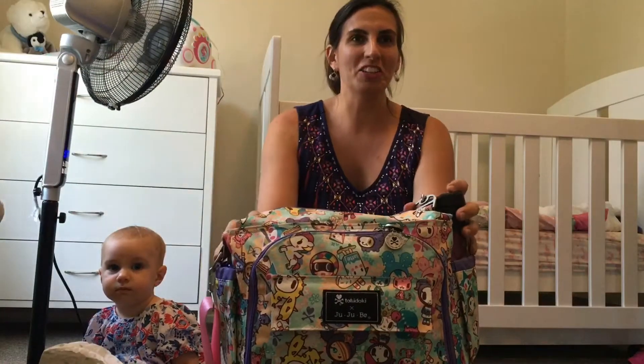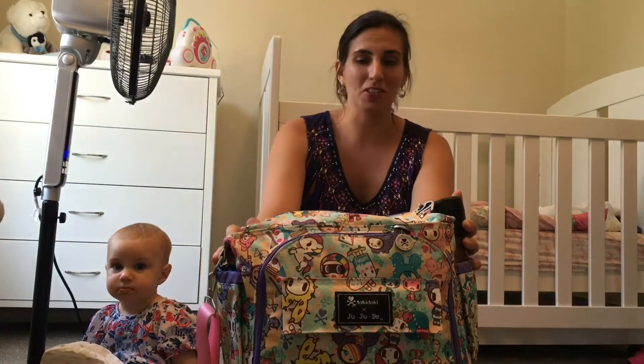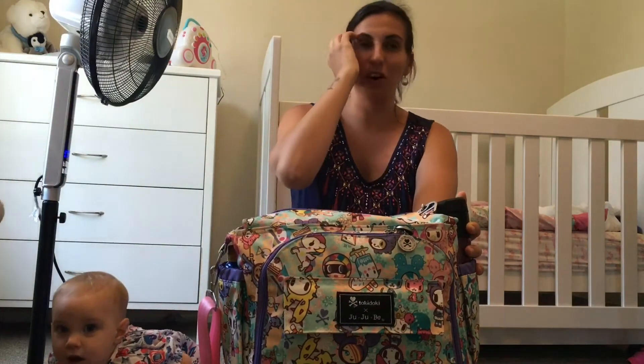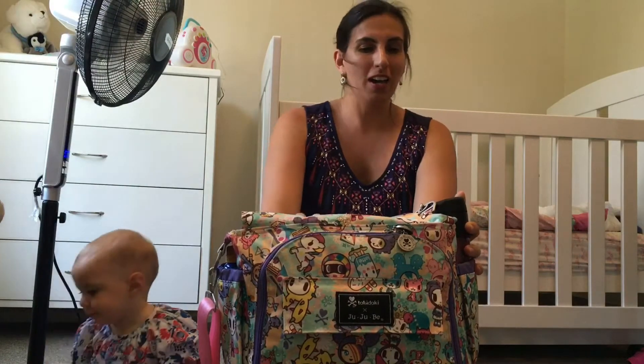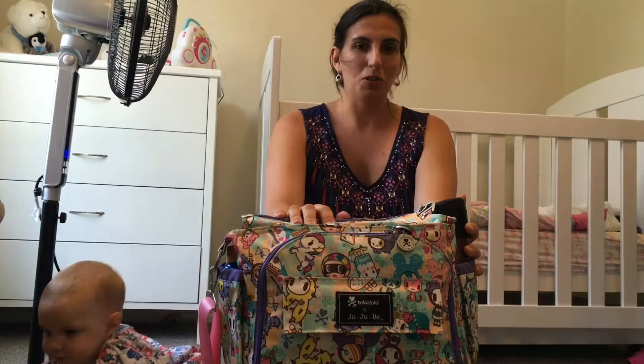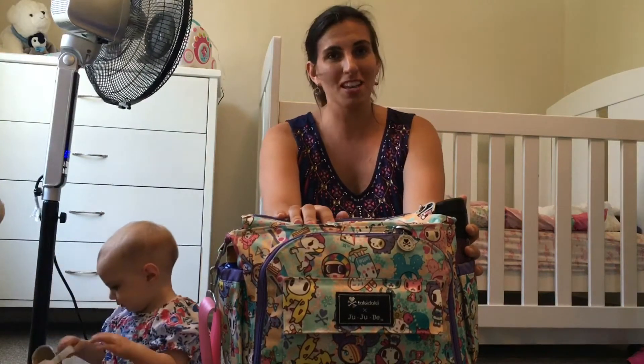Hey guys, welcome back to my channel. I wanted to do a different type of video for you this afternoon. In New South Wales at the moment we're having a heatwave and it's school holidays, so I had to go out to the shopping center this morning with all my kids. As you know, when it's school holidays it's crazy, and no matter whether you have one or five kids it's just an ordeal to go anywhere.